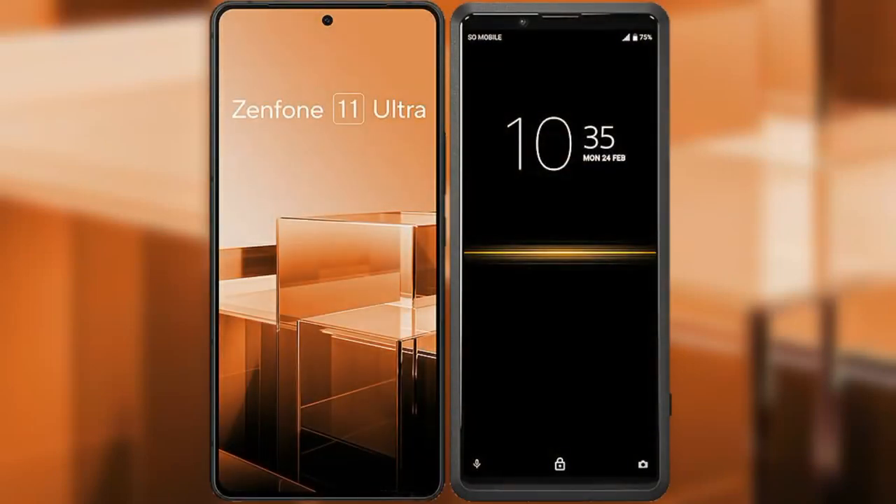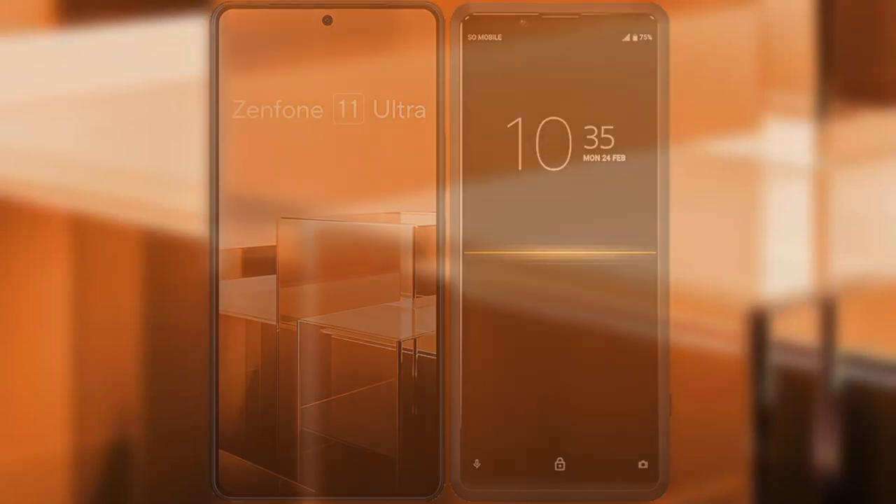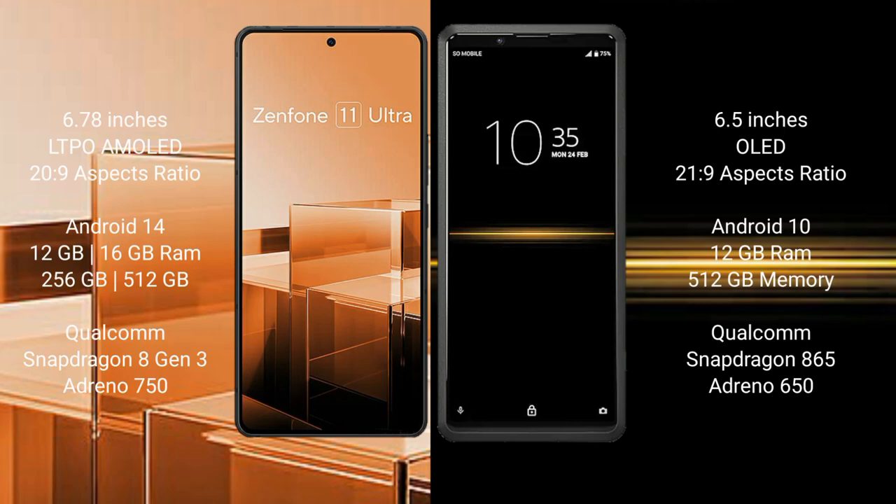I will compare the new Asus Zenfone 11 Ultra with Sony Xperia Pro. Asus Zenfone 11 Ultra comes with a 6.78-inch LTPO AMOLED display and Snapdragon 8 Gen 3. Sony Xperia Pro comes with a 6.5-inch OLED display and Snapdragon 8 Gen 2.